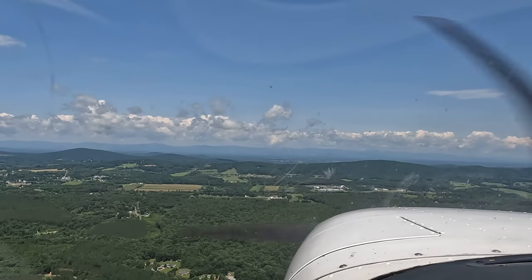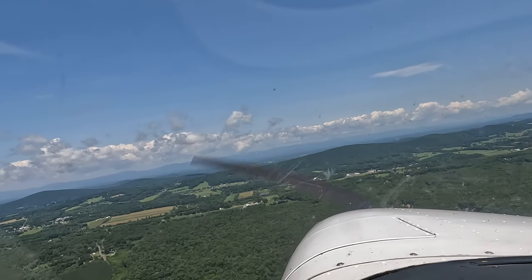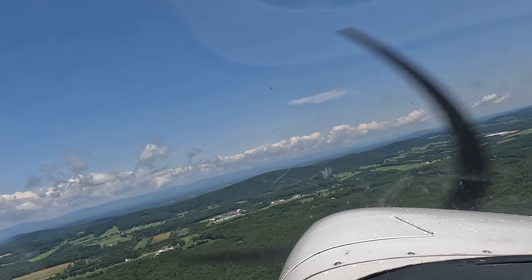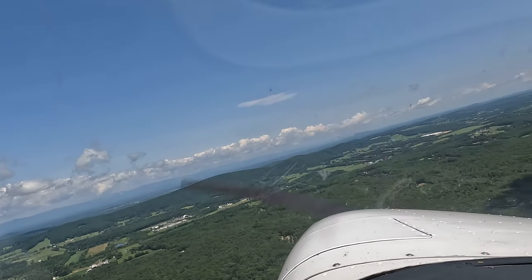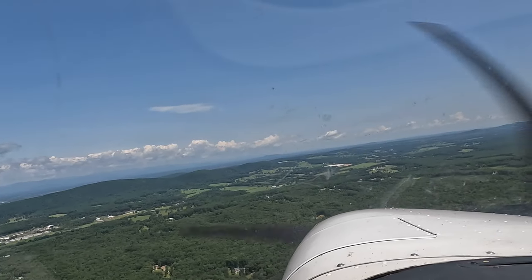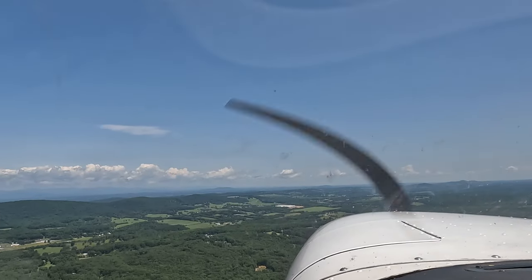Turn right. Just stay at altitude. We're going to go across the departure end of zero-five, and then we're going to use the zero-five downwind near the ridge line.